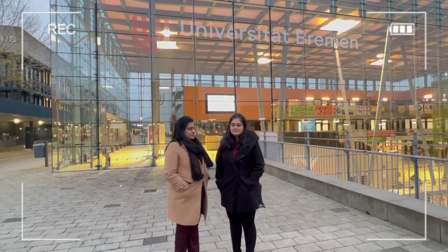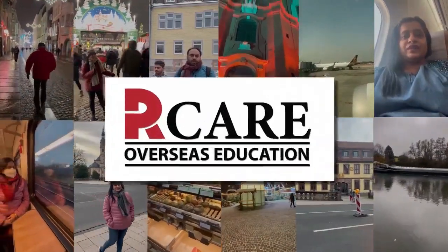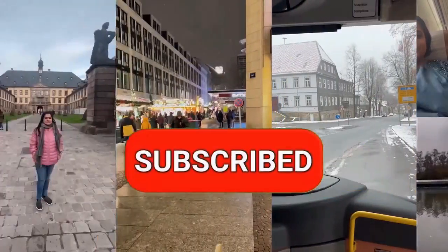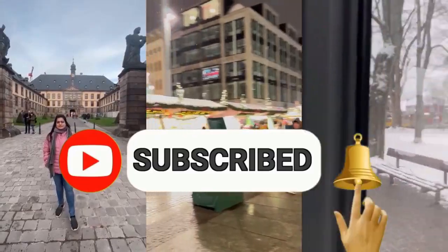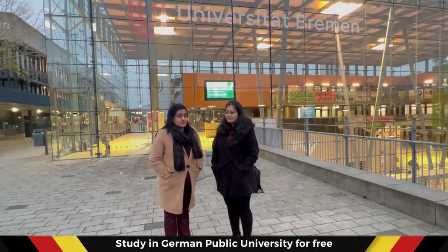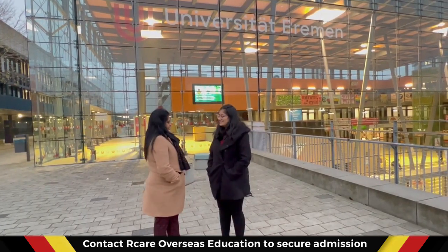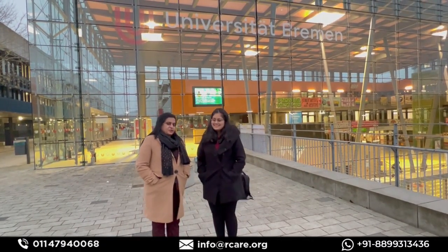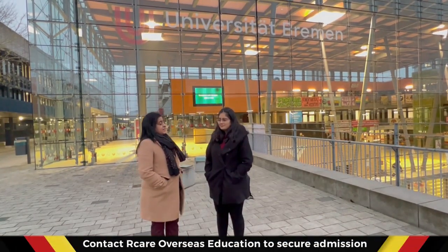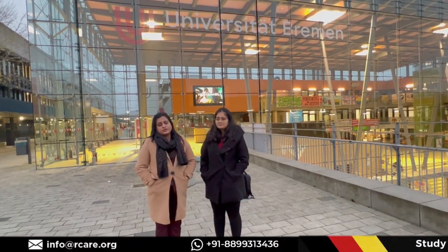Hello friends, welcome to Art Care Overseas Education. We have our student Simran, and she would be telling us about the monthly expenditure here. The best part about Simran is we never met in India, so we met for the first time here in Bremen. She's from Pune and did everything using the services of Art Care, getting into a public university.